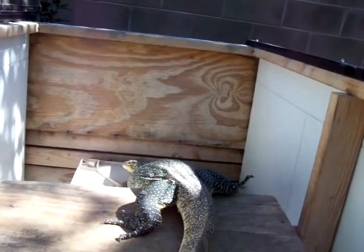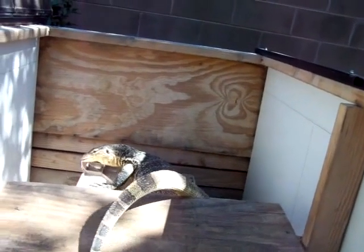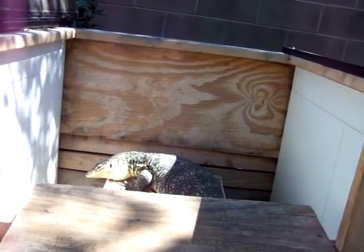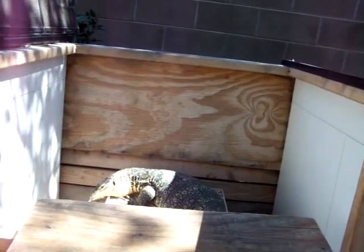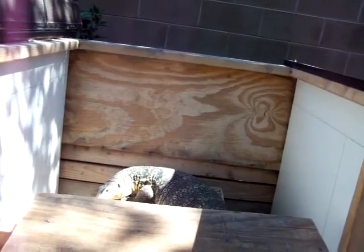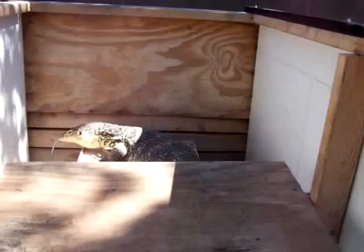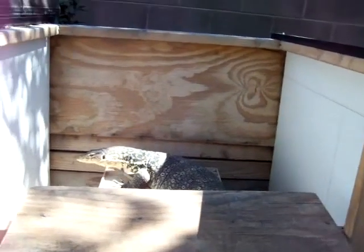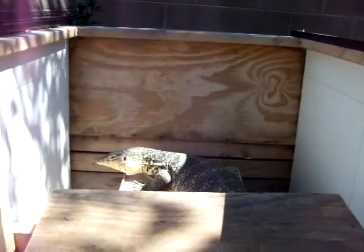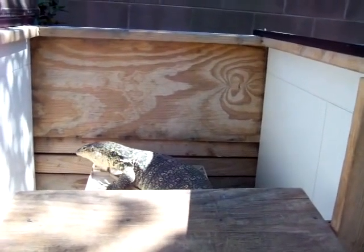He can go in this big cage as soon as I can figure out how to keep him in with these sharp claws — I might take the claws off or file them down. He can bury himself in that water right there, then get on that piece of wood and get a lot of sun, and he has his little hide too.